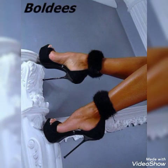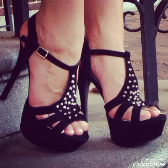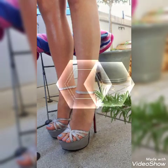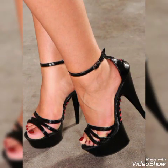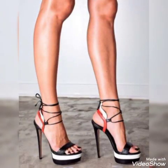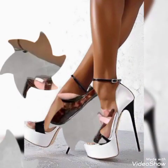Dear friends, if you are fashion lovers and want to know the latest high heel sandals and trendy footwear and shoe collection trends in fashion, then subscribe to my channel. If you have already subscribed, please press the bell icon — by pressing it you will get all the notifications of my upcoming videos.